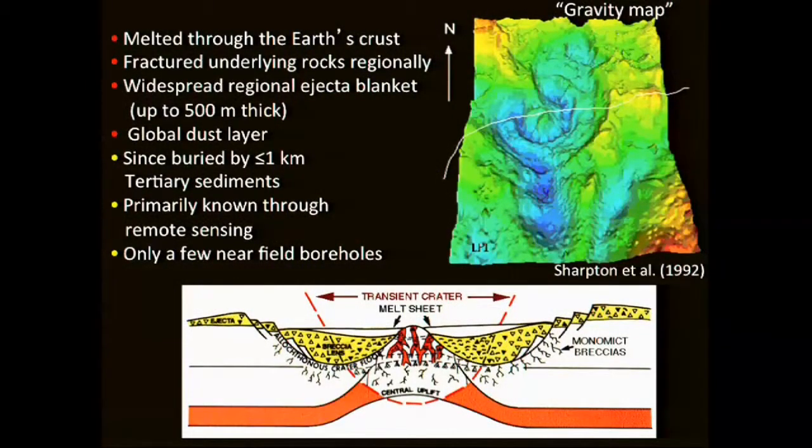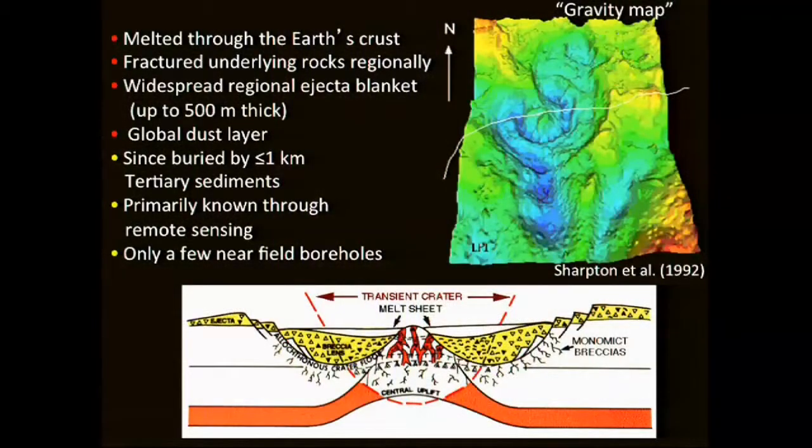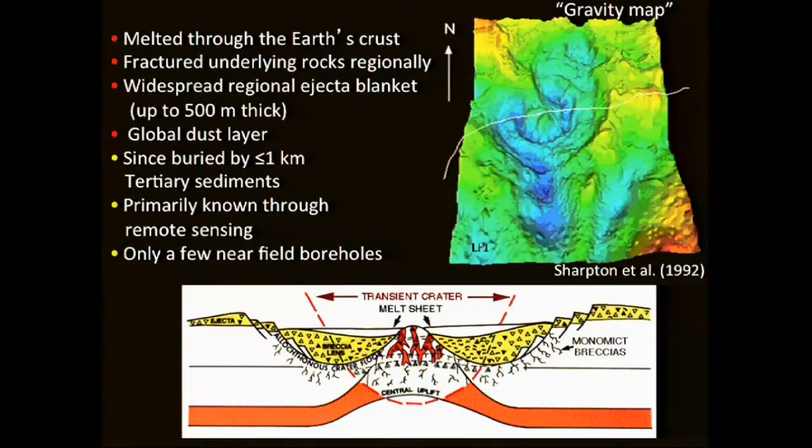Moving closer to the source, the impact is believed to have melted through the entire Earth's crust to a depth of more than 30 kilometers. It obviously fractured rocks regionally and produced the global dust layer, which is how we tracked down this event to this location. But it's since been buried by about one kilometer of Tertiary sediments, so it's hidden in the subsurface. Most of what we know about the crater and the impact has come from remote sensing, like a gravity map, and there are only a few nearby boreholes.